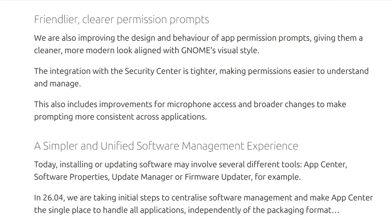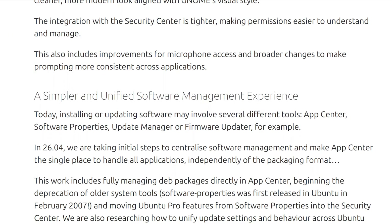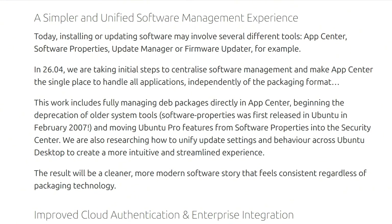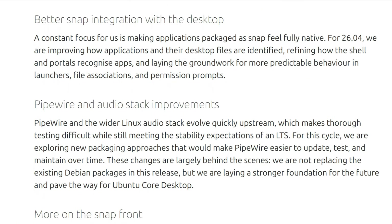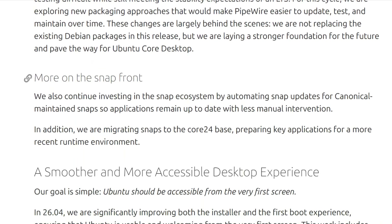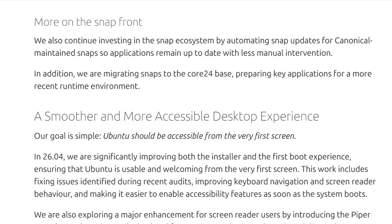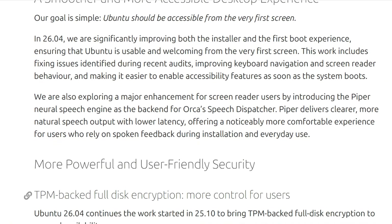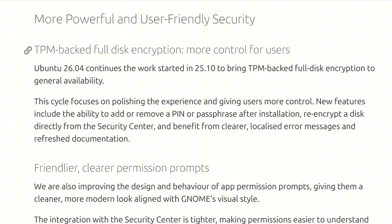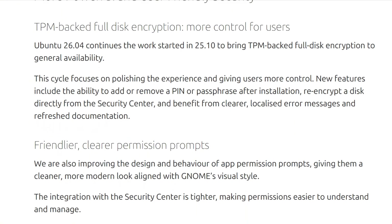They're migrating existing snaps to the Core24 base and automating snap updates for Canonical-maintained applications. The roadmap explicitly mentions making snap applications feel fully native because users keep complaining they don't. The goal is obvious: lock users into Canonical's proprietary snap ecosystem, where they control the store and can monetize distribution.